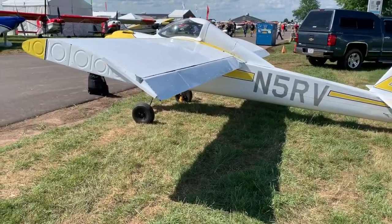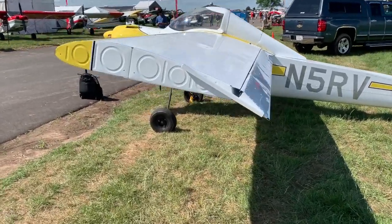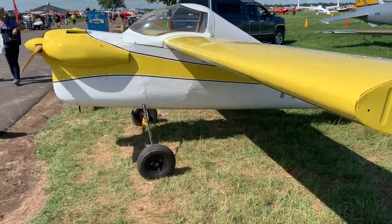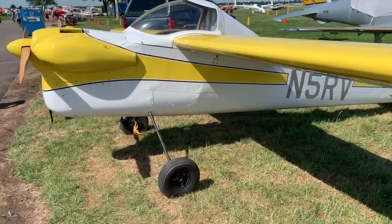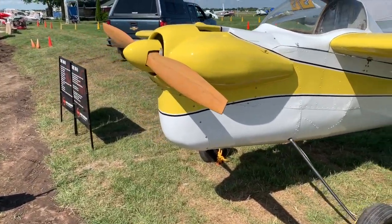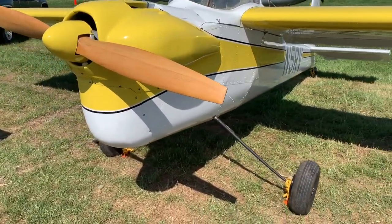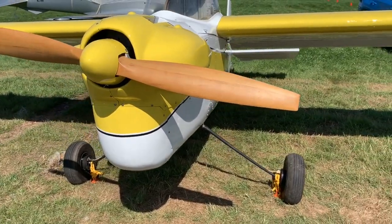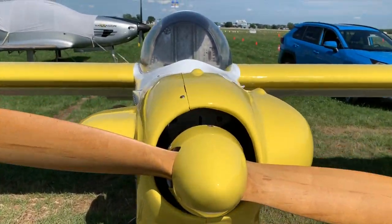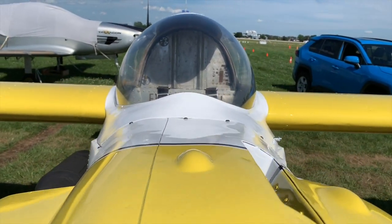There are lots of things to discover at EAA AirVenture Oshkosh 2019, and this is just one of the intriguing ones — this little 312-pound aircraft which, with its Rotax 447 40-horsepower engine, can climb an astonishing 1,200 feet a minute, takes off quick, and cruises over 100 miles an hour. What's not to love? It's EAA AirVenture Oshkosh, and you're invited.